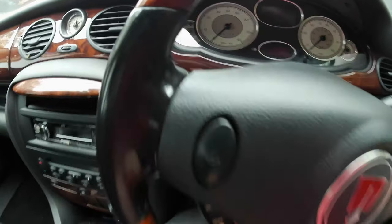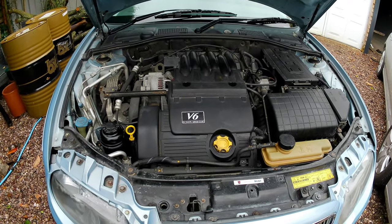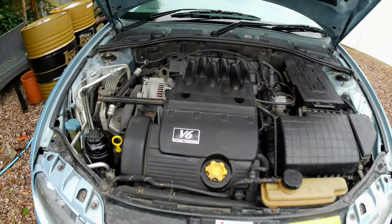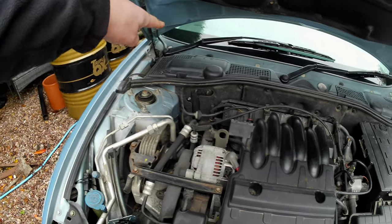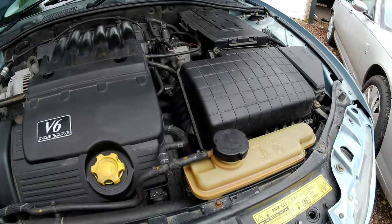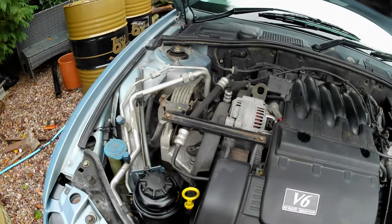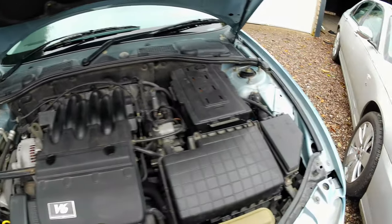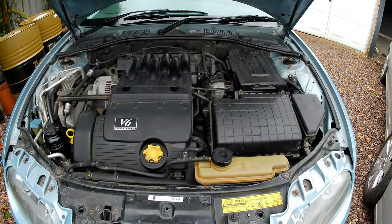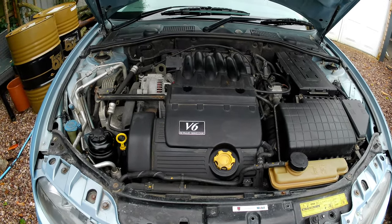Under the bonnet there's really nothing to differentiate it from the ZT 190 — we've got the lovely KV6 engine, brake fluid reservoirs under the trim, battery in the same place. There's a bit of moisture around the expansion tank cap so that could be blowing through. Otherwise the engine bay is really nice and tidy. The KV6 is a reliable motor — the key is to keep it well maintained with oil services at the right intervals.